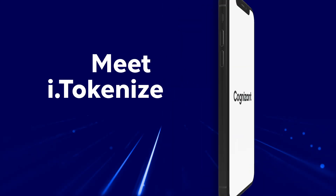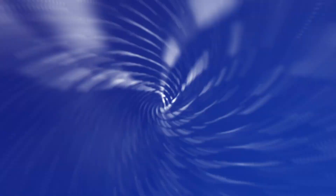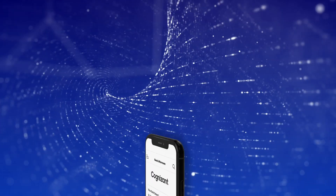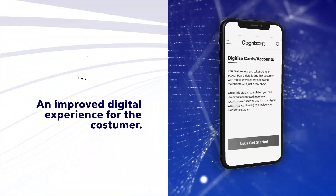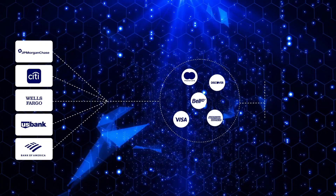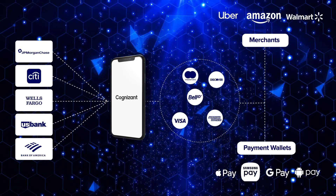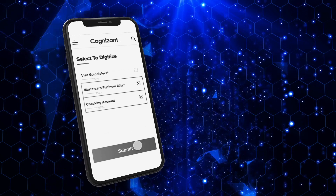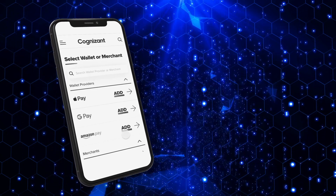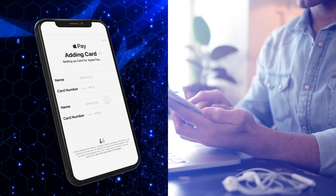Meet i.Tokenize, a bolt-on component for an issuer bank's web and mobile platforms that streamlines the TSP integration process, resulting in an improved digital experience for the customer. i.Tokenize empowers issuer banks to integrate with multiple TSPs via one single back-end bolt-on component. It simplifies and speeds up the process of giving customers the easiest way to digitize their cards or accounts with multiple wallets and merchants from their bank app.